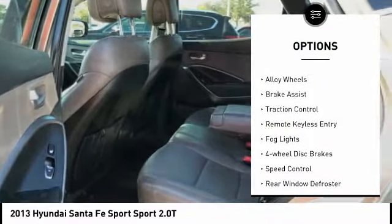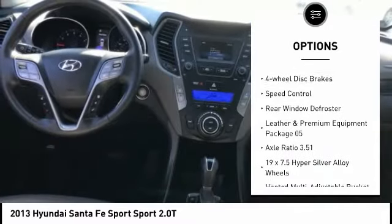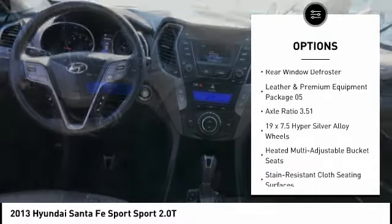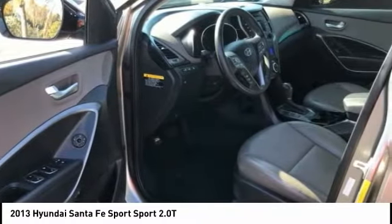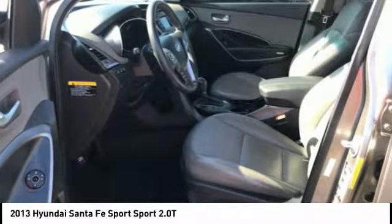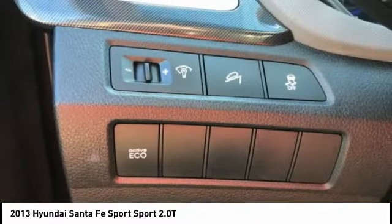Here are some of this vehicle's great options: tire pressure monitoring system, electronic stability control, alloy wheels, brake assist, traction control, remote keyless entry, fog lights, four-wheel disc brakes, speed control, and rear window defroster. If affordable style and reliability are what you're looking for, this vehicle couldn't be more perfect — drive it today.